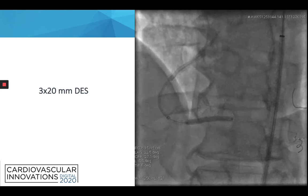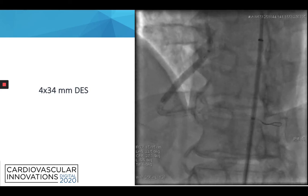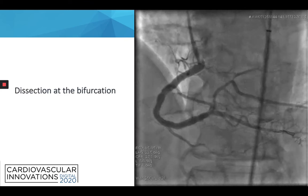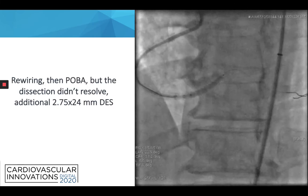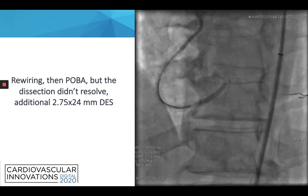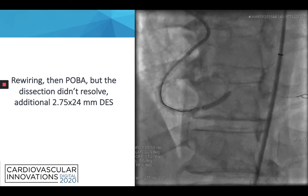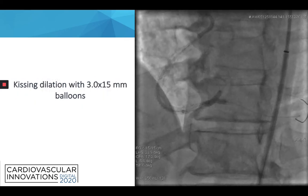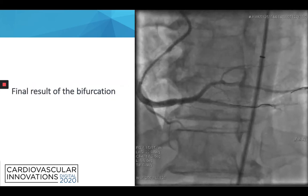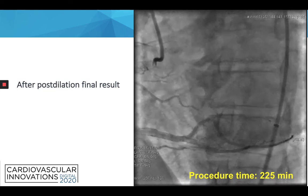We then implanted a DES in the distal part of the RCA, followed by another DES in the mid part of the RCA, and a 4×34 mm DES all the way to the ostium. On the next angiogram we could see a dissection at the bifurcation. We wanted to manage the bifurcation with a single-stent technique, and first tried POBA to resolve the dissection but it didn't resolve. So we proceeded with a culotte technique and implanted a 2.75×24 mm DES in the direction of the PL branch. We then performed kissing dilation with 3×15 mm balloons, and this is the final result of the bifurcation.